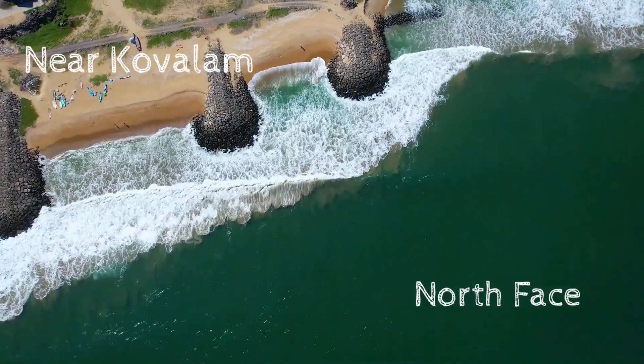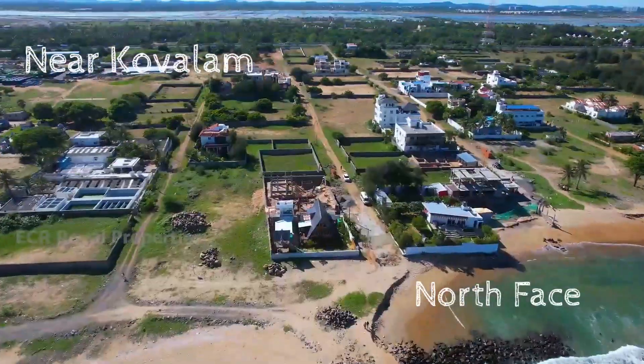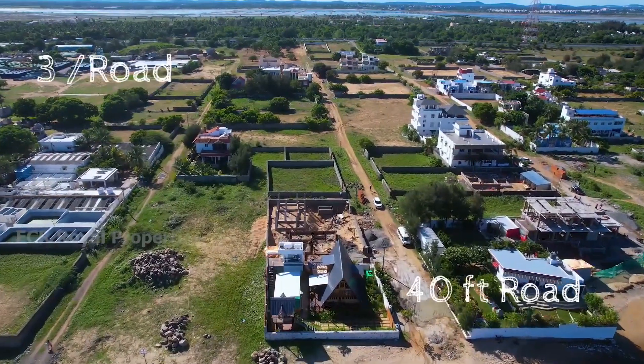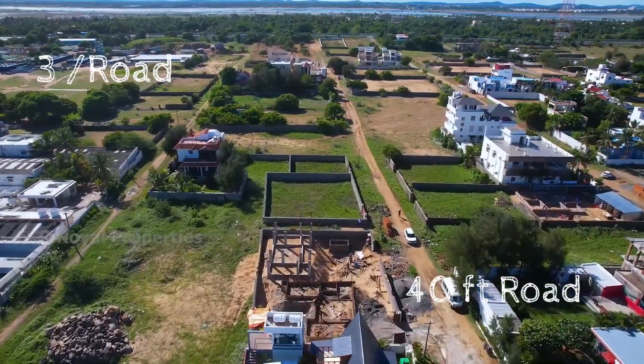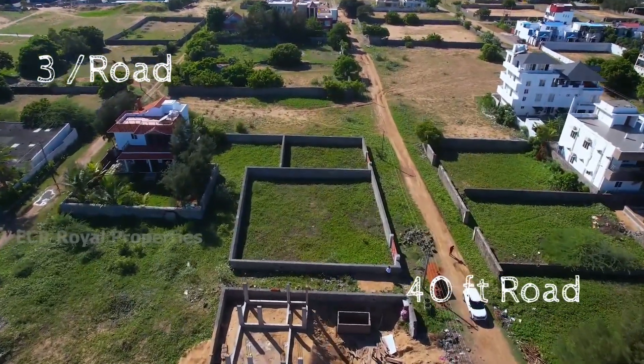The building construction is a large building. We need to be building with budget. This is an Arumainai property and the ground rate is 55 lakhs on the beach.